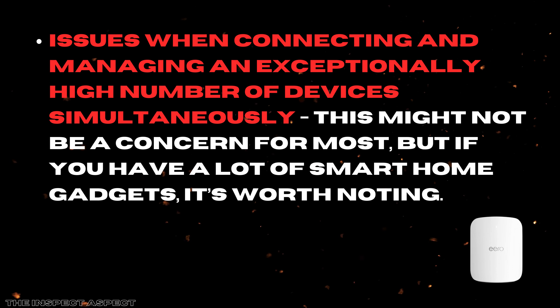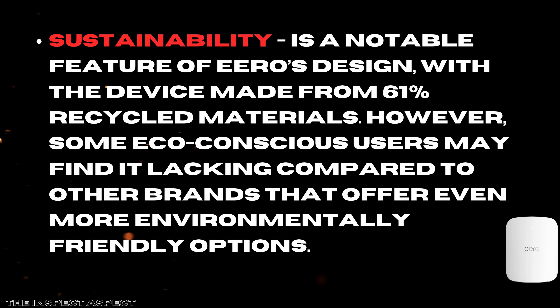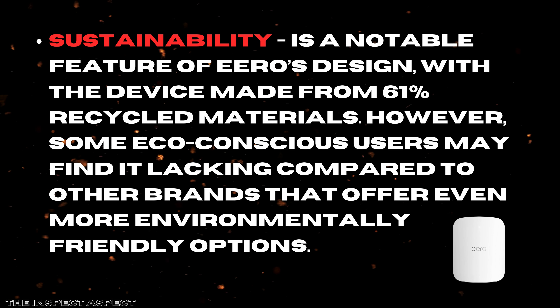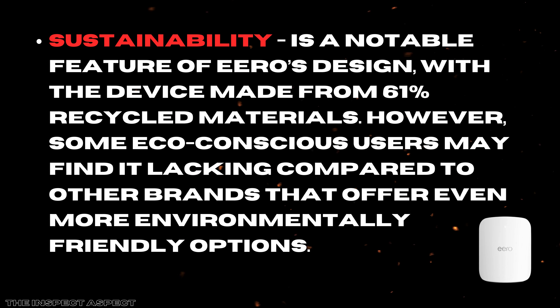This might not be a concern for most, but if you have a lot of smart home gadgets, it's worth noting. Lastly, sustainability is a notable feature of Aero's design, with the device made from 61% recycled materials. However, some eco-conscious users may find it lacking compared to other brands that offer even more environmentally friendly options.